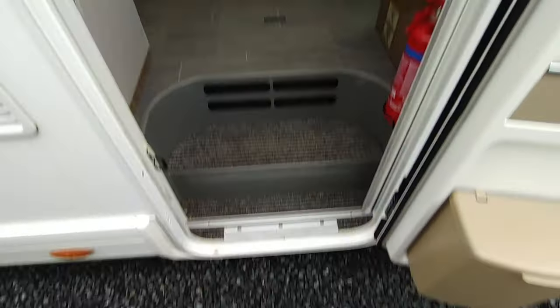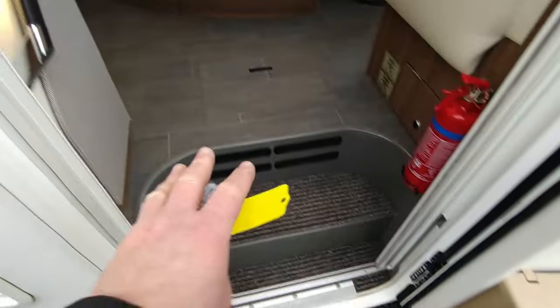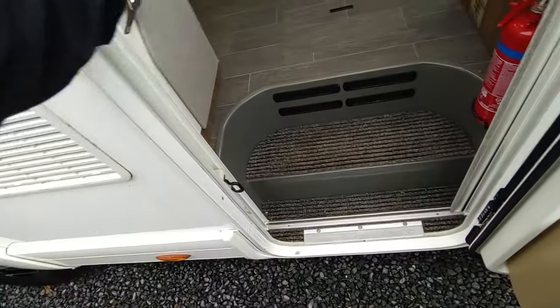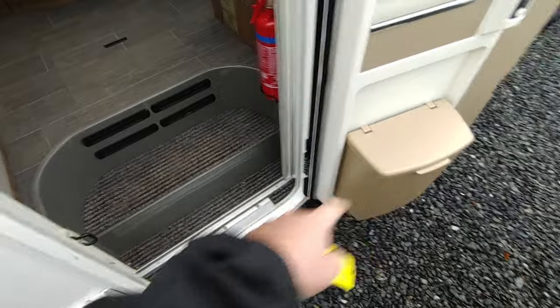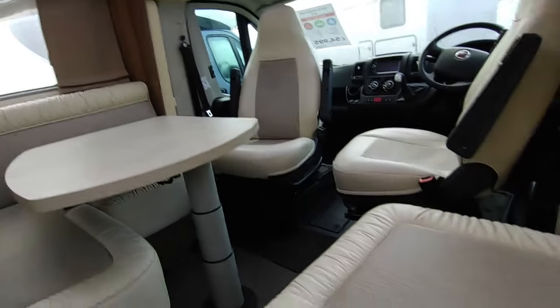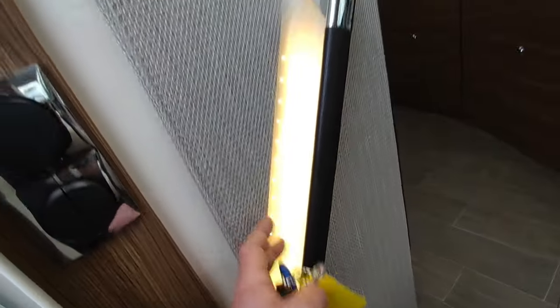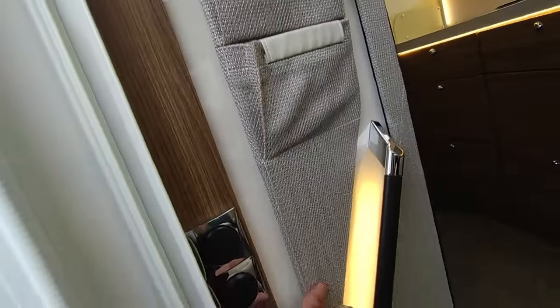Coming into the van — because of the double floor the step is nice and low. We've got a fly screen door, central locking on the habitation door, and a little bin on the door. As you come in on the left there's a very sturdy grab handle and a really nice upholstered perspex and cloth panel with light switches and heating vents built in.